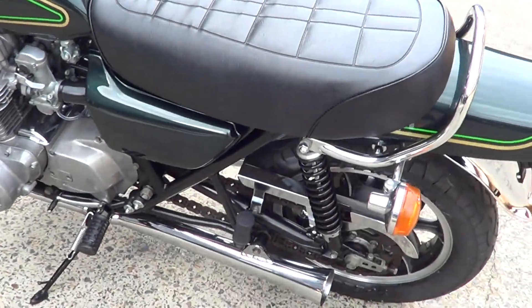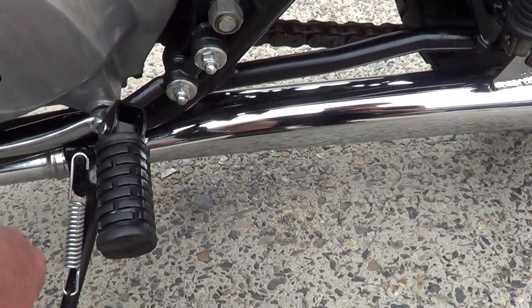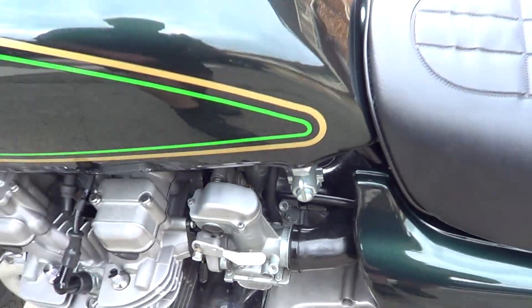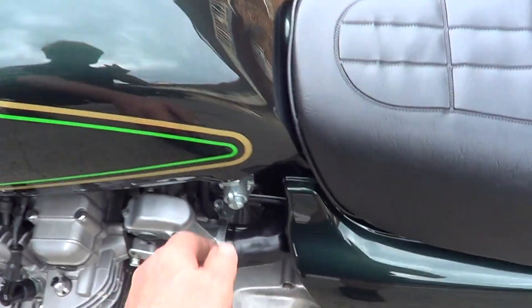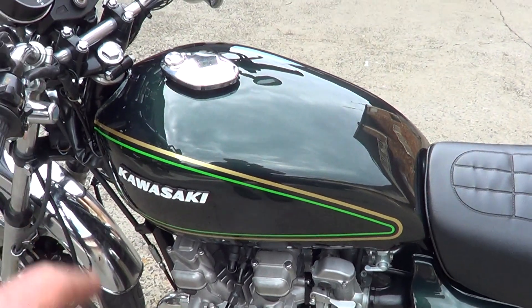New seat, new battery. Went around and zinc-coated a few nuts and bolts — re-zinked this area, new studs on here. New fuel tap, new paint, new tank badges.